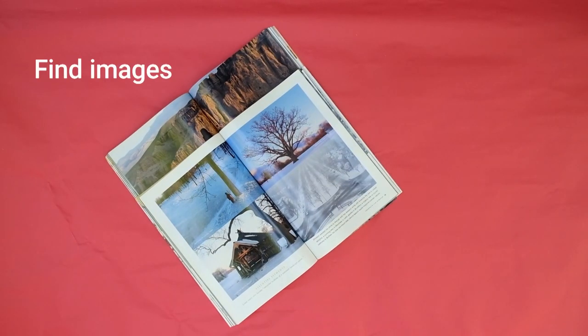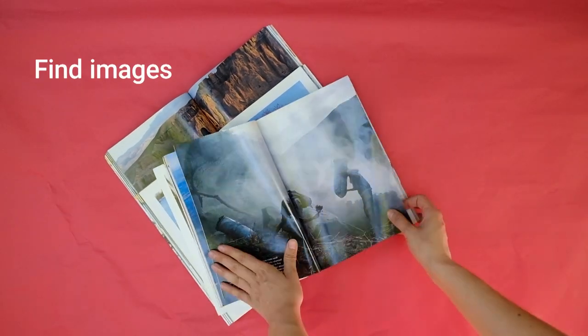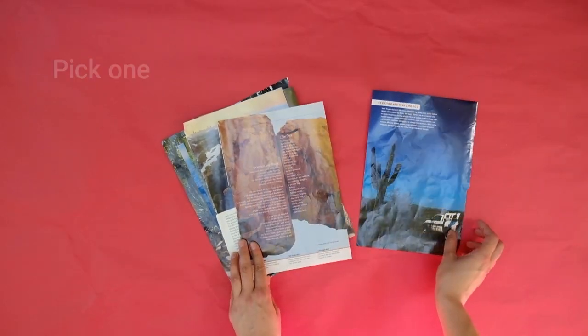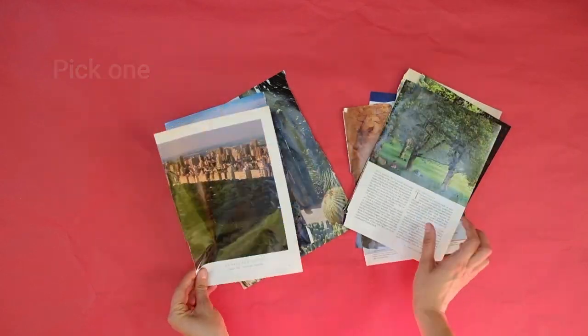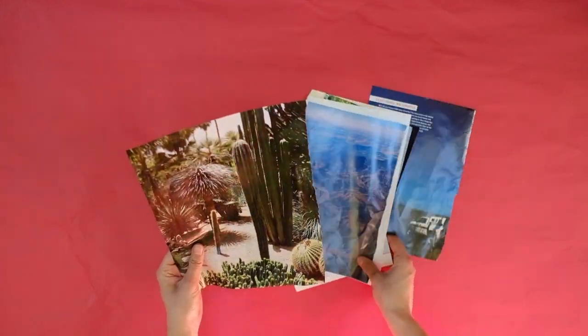Look through magazines and photographs and start gathering images from your list. After you're done finding images, pick one to start with. We'll use inspiration from this image to make the first part of your artwork.